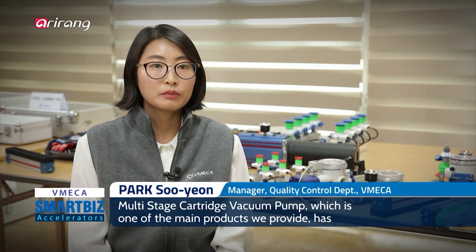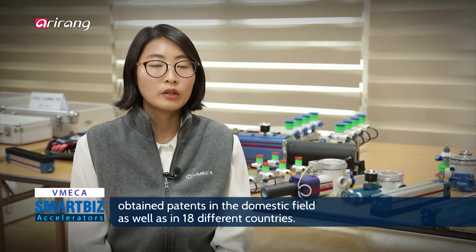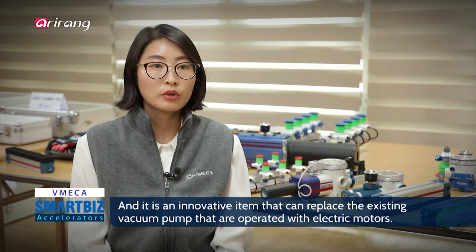Vimeca's main product, the cartridge pump, has been completed domestically and has been approved for its technology features. It is an innovative new product.